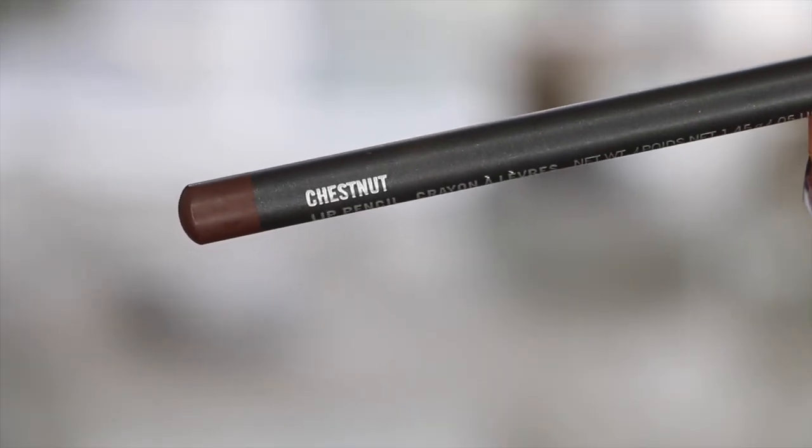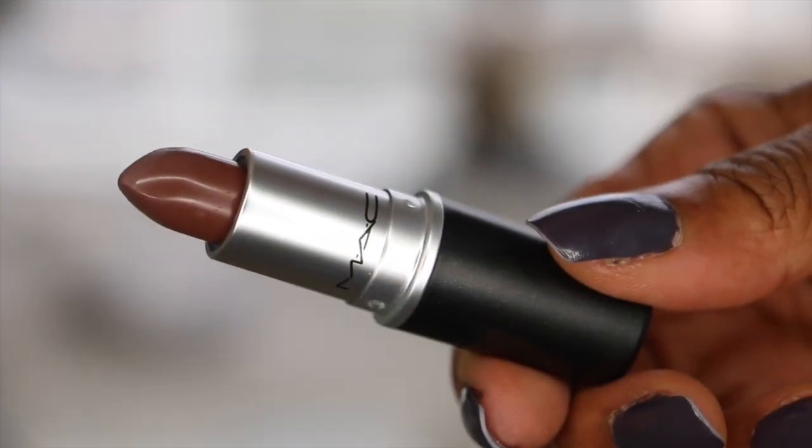Now I'm using MAC's Chestnut Lip Pencil to line my lips. And for the showstopper, I am using MAC's Matte Lipstick in the color Stone. This color is bringing this whole cool-tone look together.